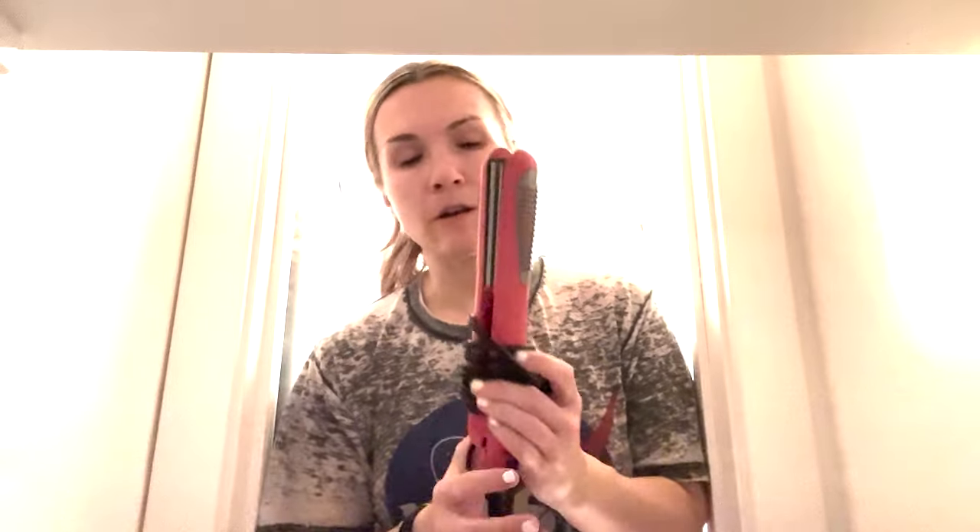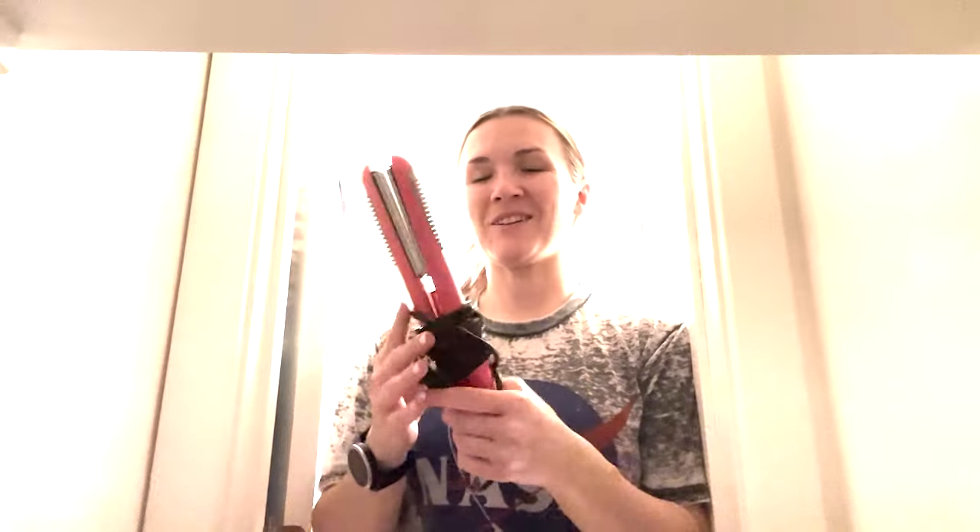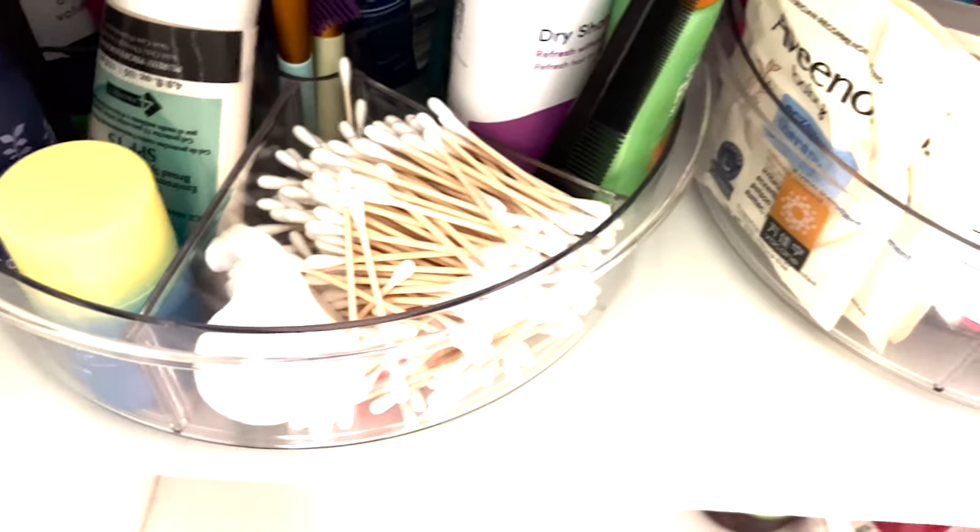I just tested out this hair straightener — I bought it in 2009 for breast cancer awareness month and it still works. I don't use a hair straightener that often because straight hair isn't really in, but it still works and I use it occasionally, so I'll keep it.